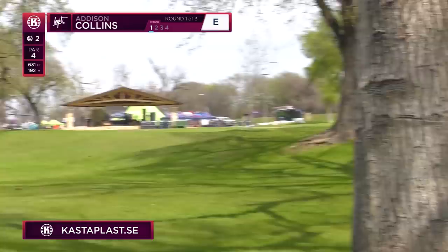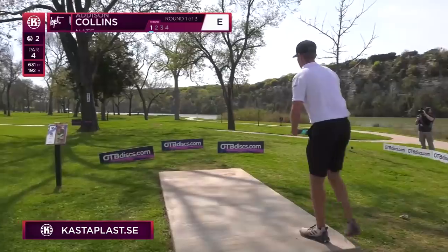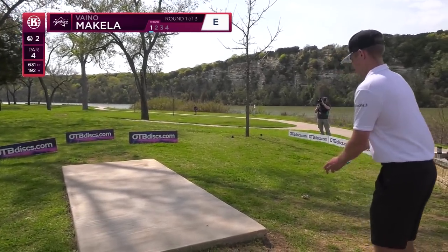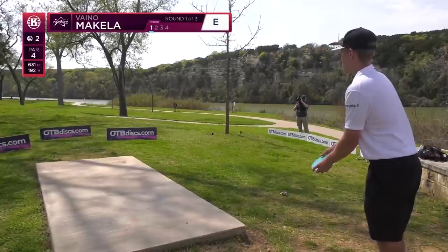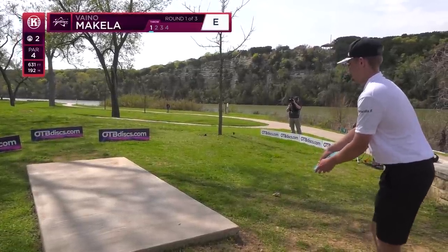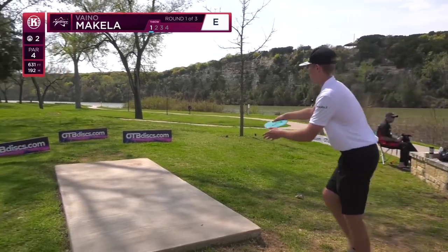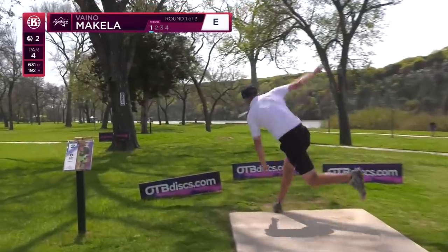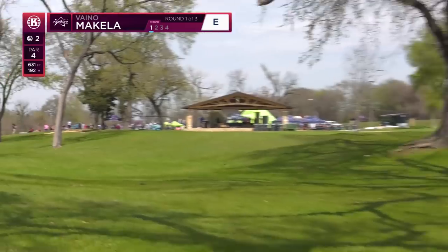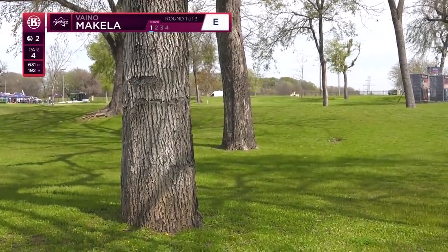Addison goes — surprising from the lefty, in my opinion — he went up the right side on a severe hyzer flip. He's in a decent position. This hole is really, I think, about the second shot. Your drive doesn't necessarily matter where you land, but you need to be able to get up and down from where you do. Vino going hyzer flip, and it misses the tree it needs to — that's going to be in pretty good position over there on the left side.